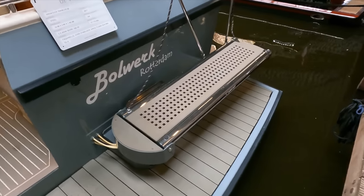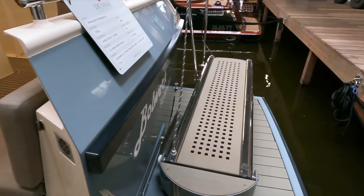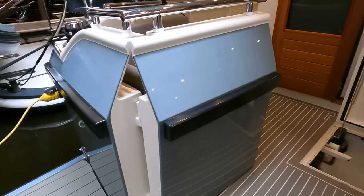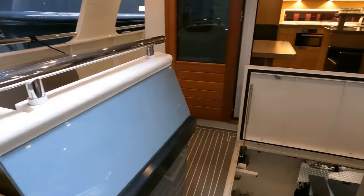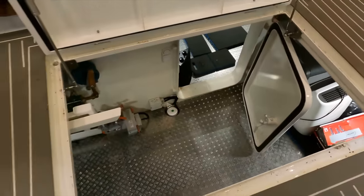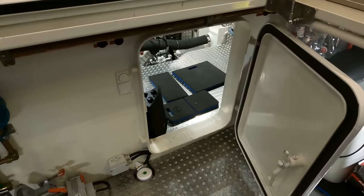I love the huge passerelle conveniently located on the starboard side. The door on the transom is really thick — great build quality. I also love the fact that you've got a separate lazarette from the engine room. And obviously you've seen the main engine room on the main tour.